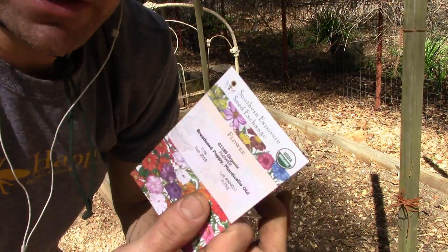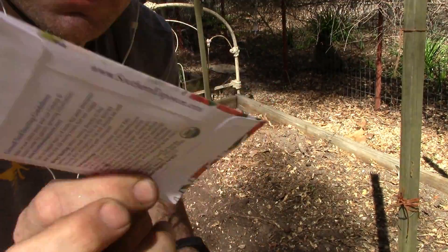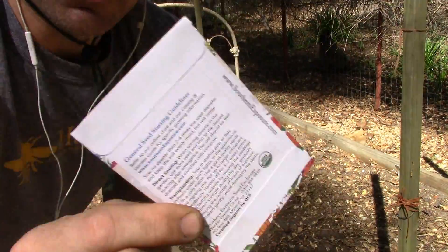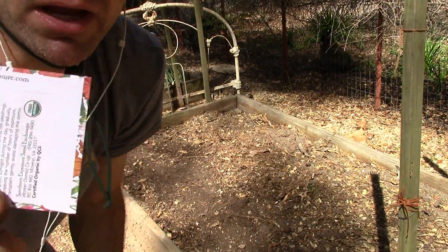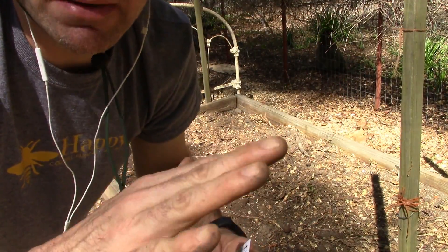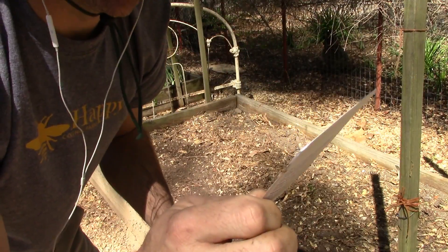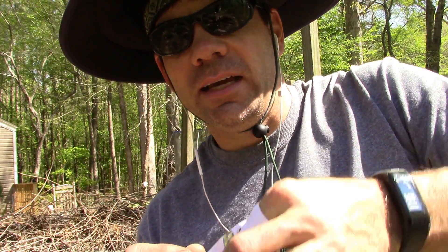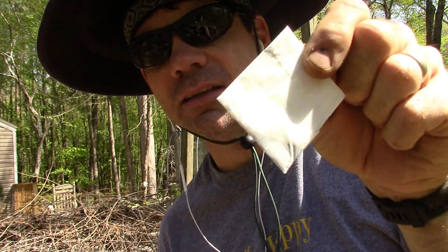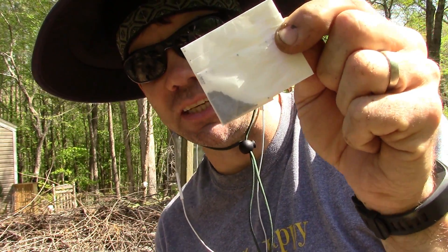These poppy seeds are tiny — it sounds like salt when you shake the packet, which gives you an idea of the size. I'm not even gonna bury them — I'll just put these on the surface of the ground and maybe lightly cover them up so I know they won't be too deep. They're so small the packet is a packet within a packet, and you can see the light shining through — that's a bunch of seeds right there.